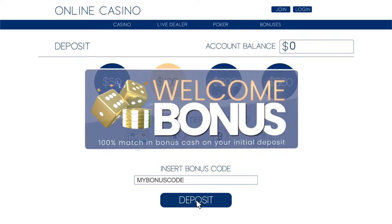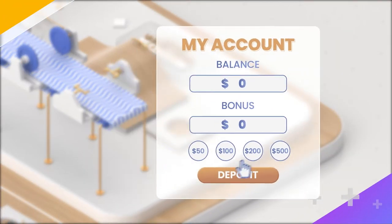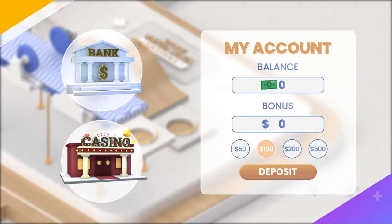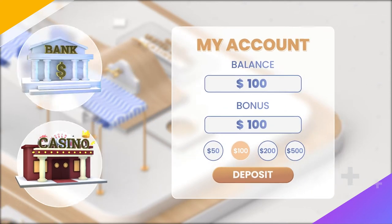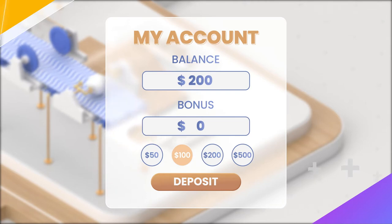The most common sign-up promotions are a 100% match bonus, but they can go higher. For example, let's say you sign up at an online casino, make an initial $100 deposit, and claim their 100% match welcome bonus. This means the site will match your $100 and add that money to your account. Congrats! You now have $200 in your bankroll. Not a bad way to get you started, right?